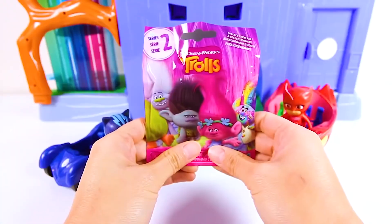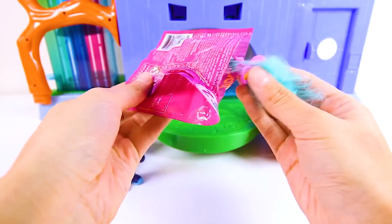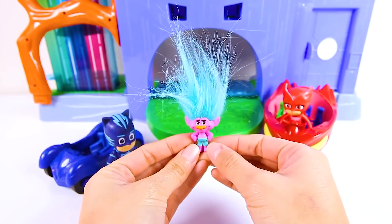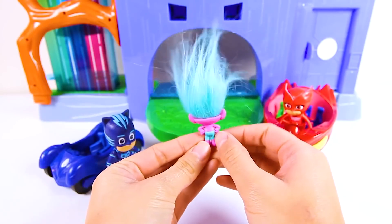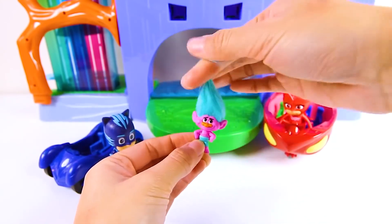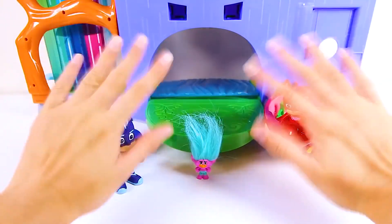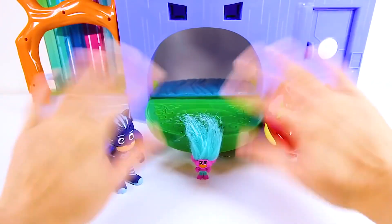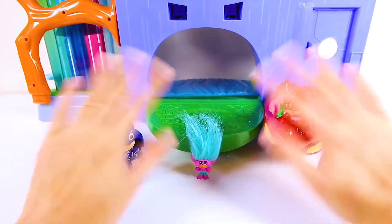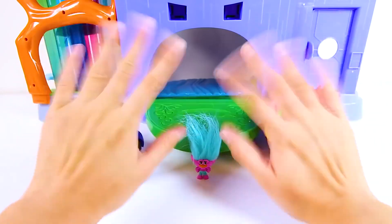Owlette looks like she went shopping and brought home a surprise toy in her owl glider! It's a troll surprise bag! I love the trolls! We got Kreek! Kreek is a purple troll with light blue hair. Kreek looks like a good guy, but he is really a sneaky troll who likes to help the villain chef eat Poppy and Branch! Kreek may be a bad guy, but his hair is so cool and super fun to play with! It was so awesome playing with the PJ Masks headquarters playset with Catboy and Owlette! We got to see where the PJ Masks live and we even stopped another one of Romeo's evil plans! If you had fun, give me a big thumbs up and subscribe to my channel for more awesome videos! Are you ready for another adventure? Let's go!